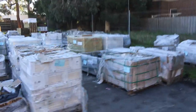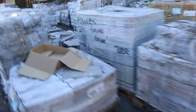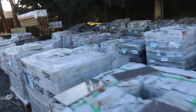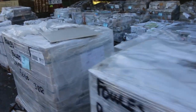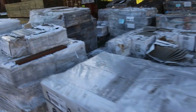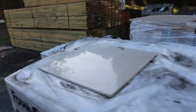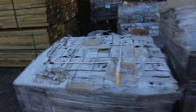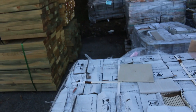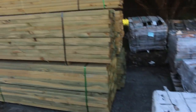Over here we've got a heap of pallets of tiles and pavers. A lot of this stuff will just be clearance. There's a lot of pallets, especially a lot of the smaller tiles — they'll go for whatever we get for them. You might get it for a dollar a square metre, so it'll be an absolute bargain on some of this stuff.